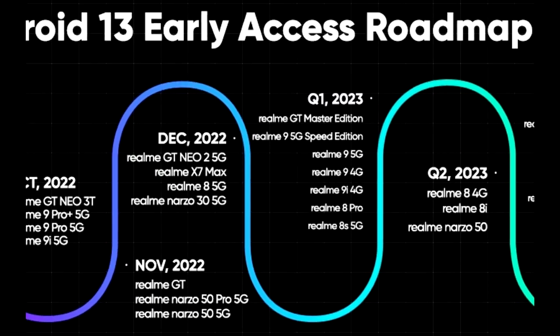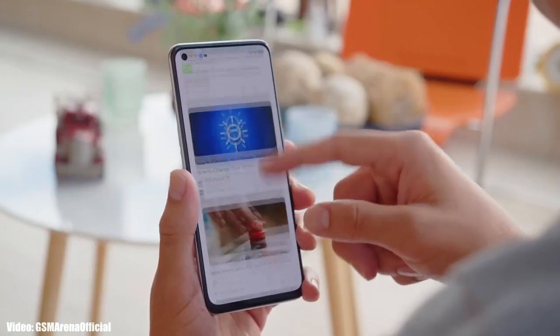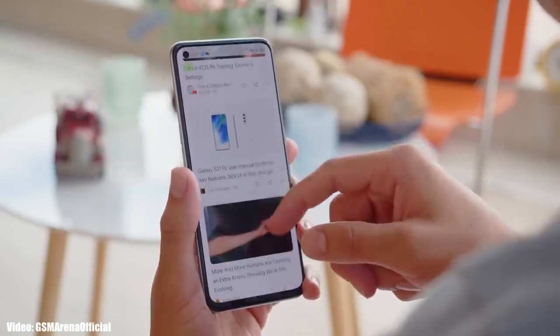As Realme mentioned in this roadmap, all of these smartphones will start getting the Android 13 update in the first quarter of 2023, which is from January to March. While an exact release date isn't available, you will see the official Android 13 Realme UI 4.0 update on your Realme smartphone by the end of March 2023.